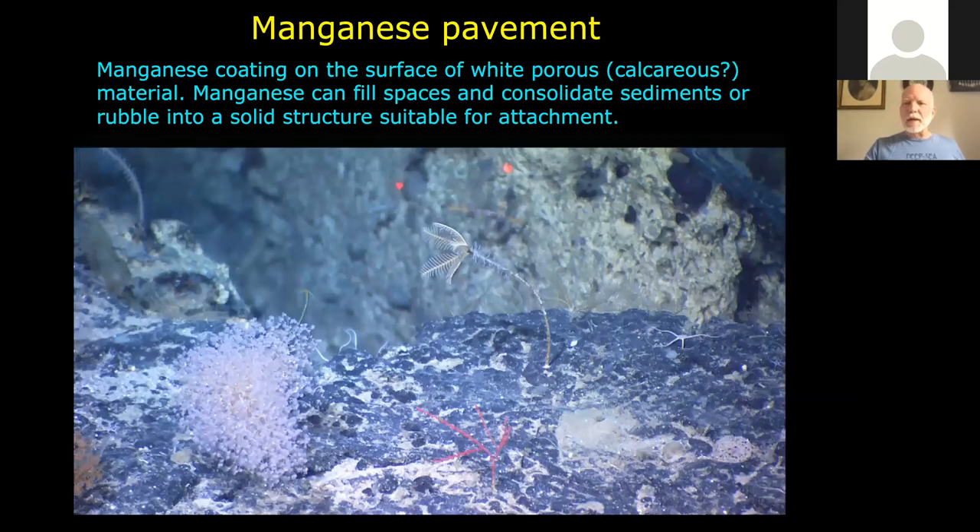There were also manganese pavements in certain areas. This is actually a fossil algal reef found at the top of one of the seamounts, with a black coating of manganese oxide that has precipitated from the seawater itself. A lot of things exposed to seawater in the deep sea get this dark coloration. Calcium carbonate was a more preferred substrate — we found a lot more corals and other things attached to calcium carbonate.